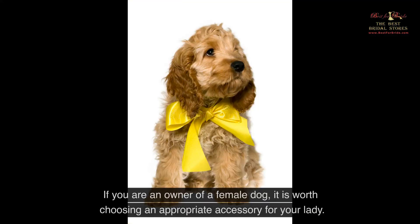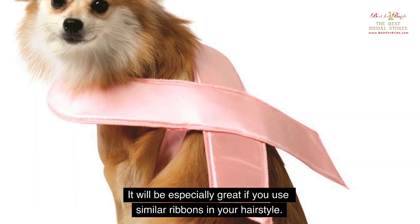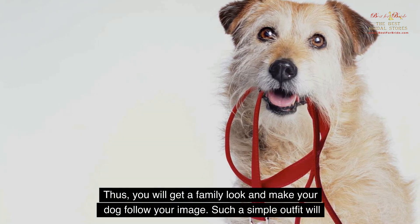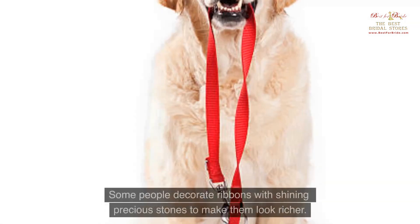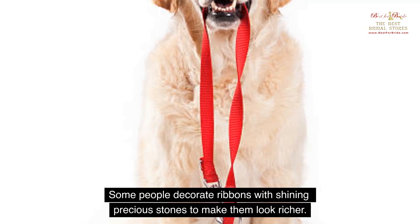Ribbon. If you are an owner of a female dog, it is worth choosing an appropriate accessory for your lady. Ribbons can become a great option and will not cause any unpleasant sensations. It will be especially great if you use similar ribbons in your hairstyle — thus, you will get a family look and make your dog follow your image. Such a simple outfit will still be solemn, especially if you choose a high-quality fabric. Some people decorate ribbons with shining precious stones to make them look richer.